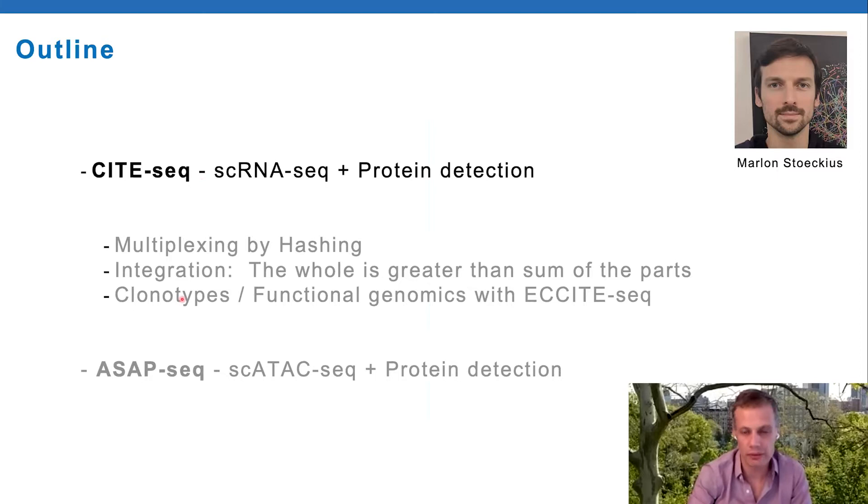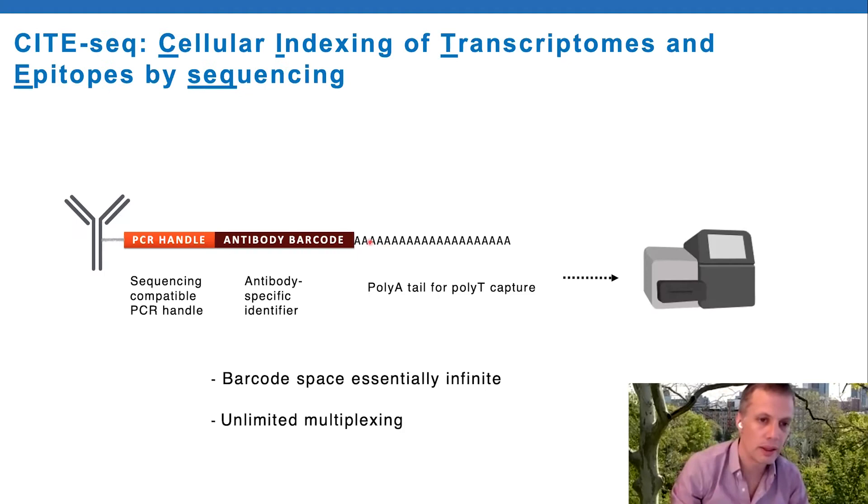To outline the talk: I'm going to briefly go over CITE-seq and mention a few different methods based around this same technique, spend most of the time on unpublished data, and then at the end I'll mention ASAP-seq, which is a brand new method that we've just been working on.